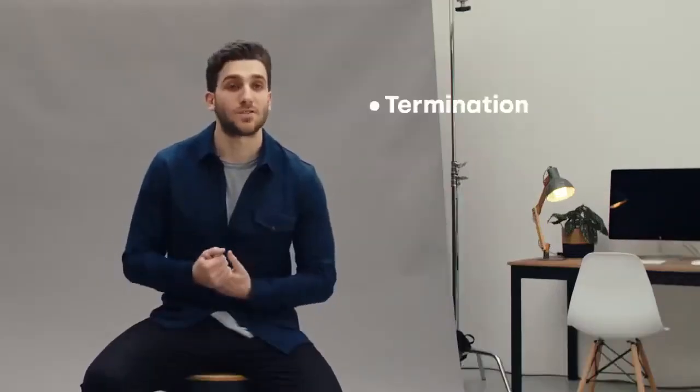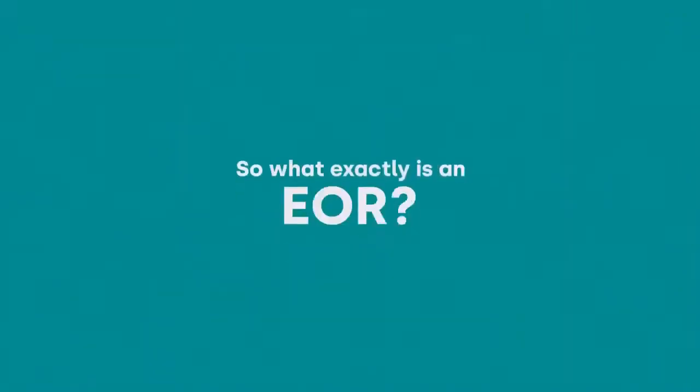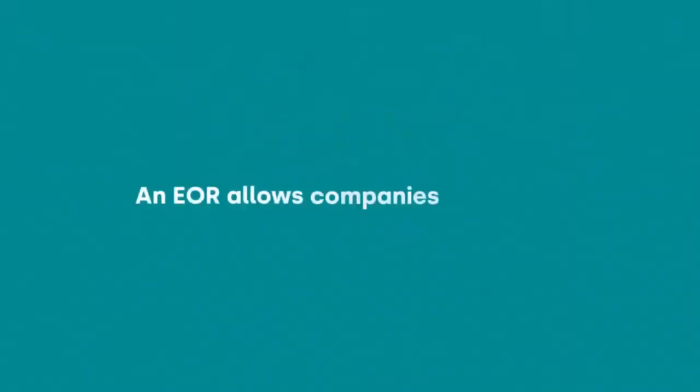Think things like termination, parental leave, minimum wage. Have you ever tried terminating someone in France or Brazil? Trust me, it's a headache — and that's when an EOR comes in handy. So what exactly is an EOR? An EOR allows companies to quickly hire an employee anywhere in the world without having to set up a local entity.